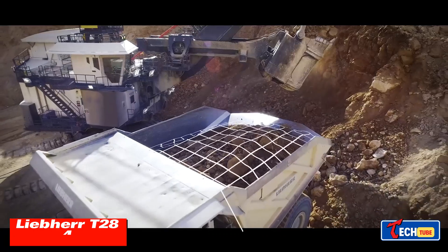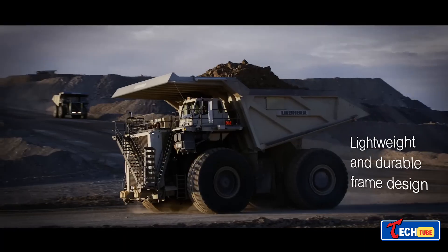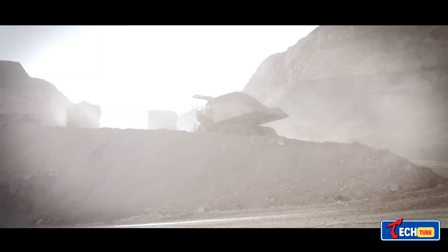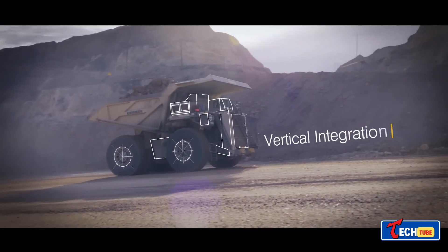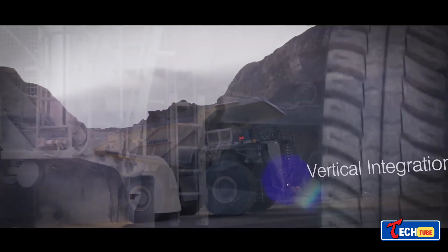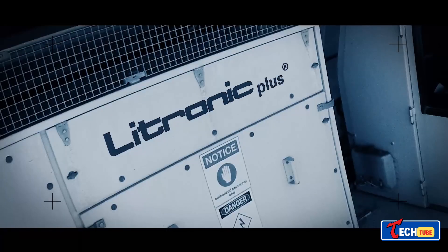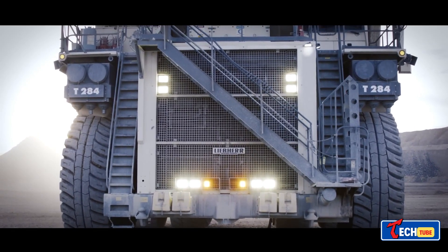Liebherr T284 — The Lightweight Heavyweight: The Liebherr T284 achieves an extraordinary balance between weight and payload. With 4,000 horsepower, it moves efficiently, carrying a payload of 363 tons — approximately 1.5 times its own weight. Despite enormous loads, it maintains an impressive speed of up to 64 kilometers per hour.